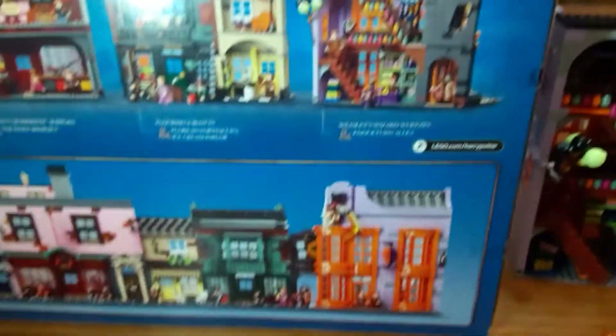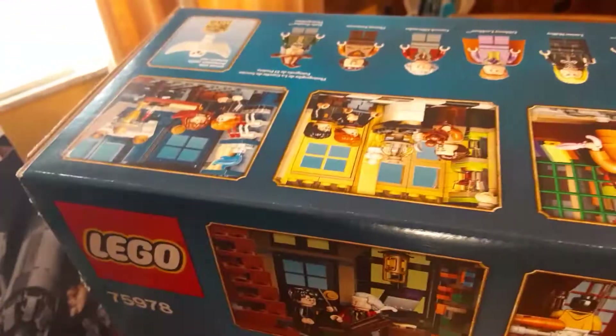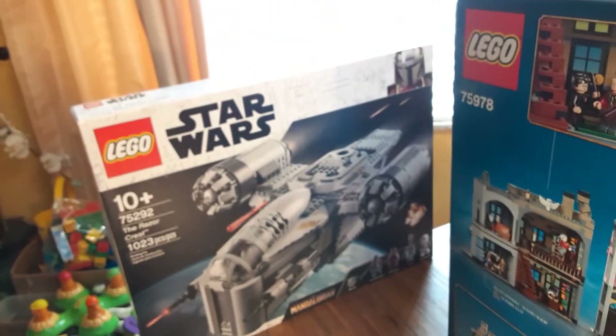This set is so amazing — I couldn't wait to get it. I actually ordered it online and I missed the Buckbeak unfortunately. Here's just the back of the box showing the different names of the sets, a couple different scenes all from the movies, the minifigures, and a couple more scenes. And there's the Mandalorian — I didn't build it yet, I wanted to take this video first. I look forward to making videos in the future. Thank you very much, please subscribe and stay safe out there.